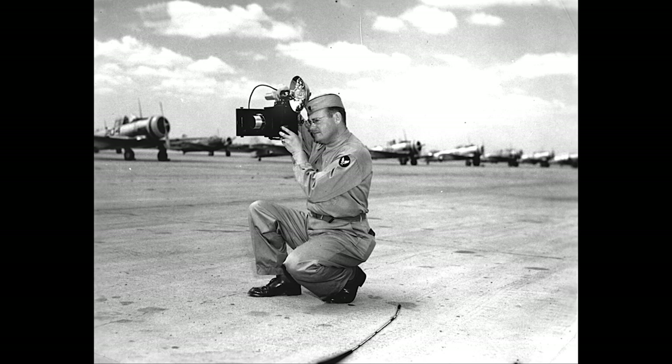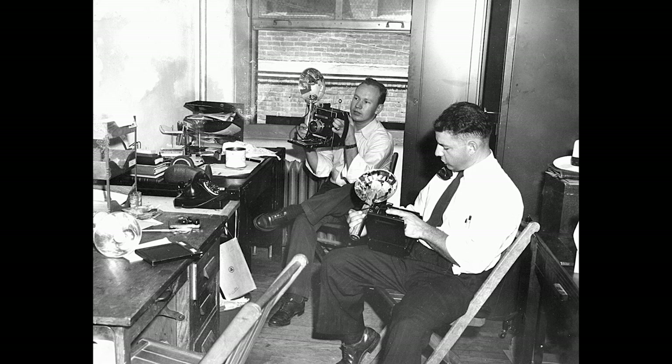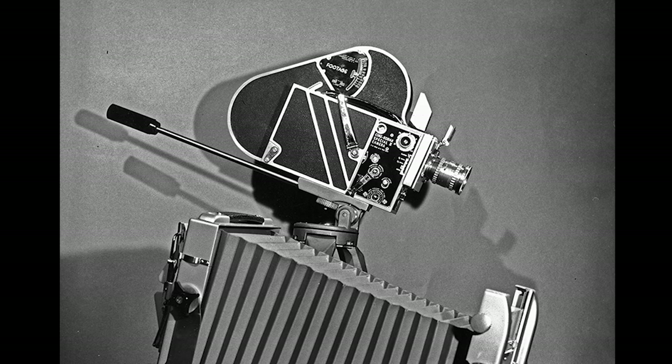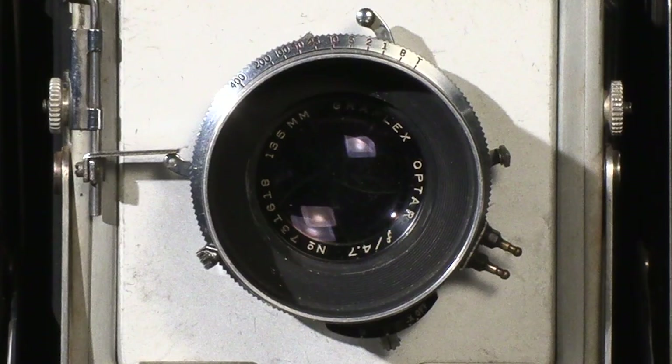Dad joined the Army Air Force and served stateside in two photo companies until the war ended. He went back to the Amarillo papers and worked there until 1954, when he went out on his own as a commercial photographer. Besides shooting advertising pictures for the booming Amarillo businesses, he also produced several motion pictures for Cal Farley's Boys Ranch. When I got older, I worked in the studio mixing chemicals and drying prints.